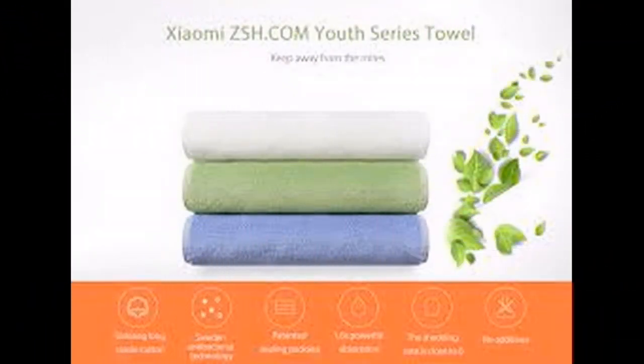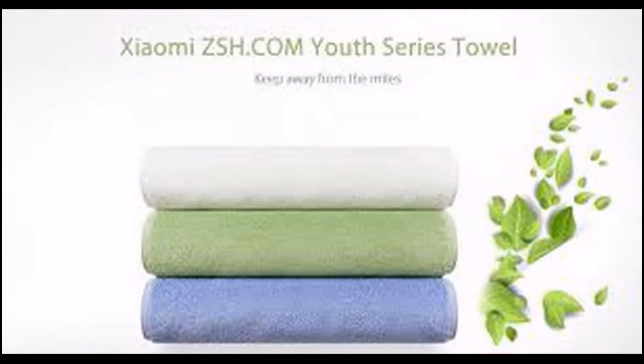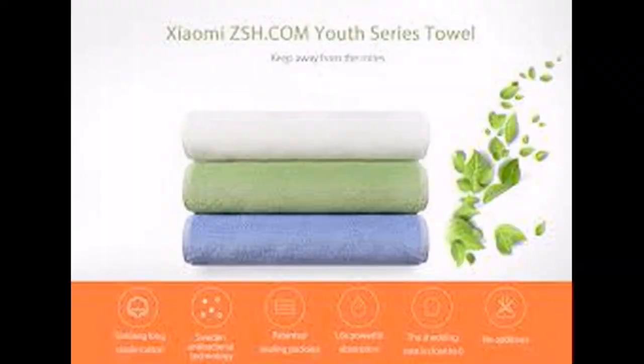There is also a smart towel from Showmeet electronics products. It is a smart towel priced at $5.